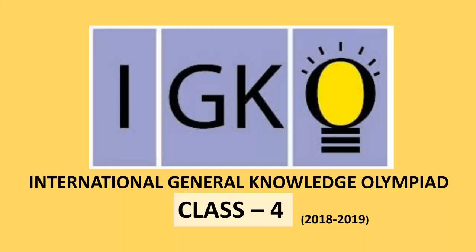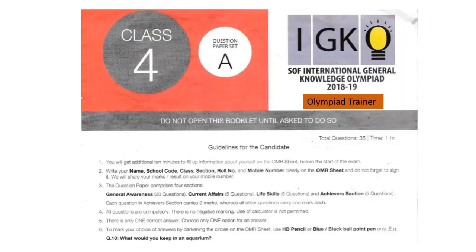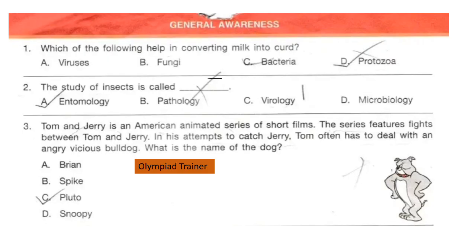Welcome to our channel Olympiad Trainer. In this video we are going to solve the question paper of IGKO, that is International General Knowledge Olympiad exam, for class 4, year 2018-19. The question paper comprises four sections: general awareness, current affairs, life skills, and achievers section. Each question in the achievers section carries two marks, whereas all other questions carry one mark each. New users please subscribe our channel Olympiad Trainer for more such solved question papers. Let's start with the first section, general awareness.